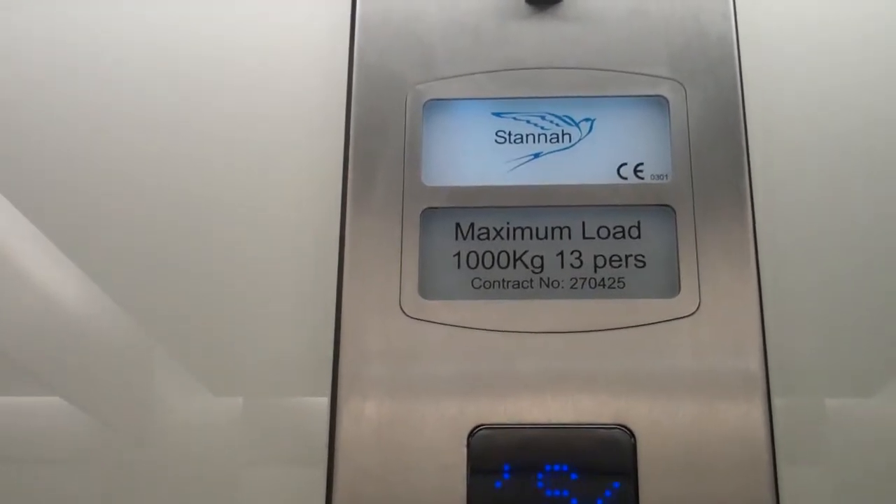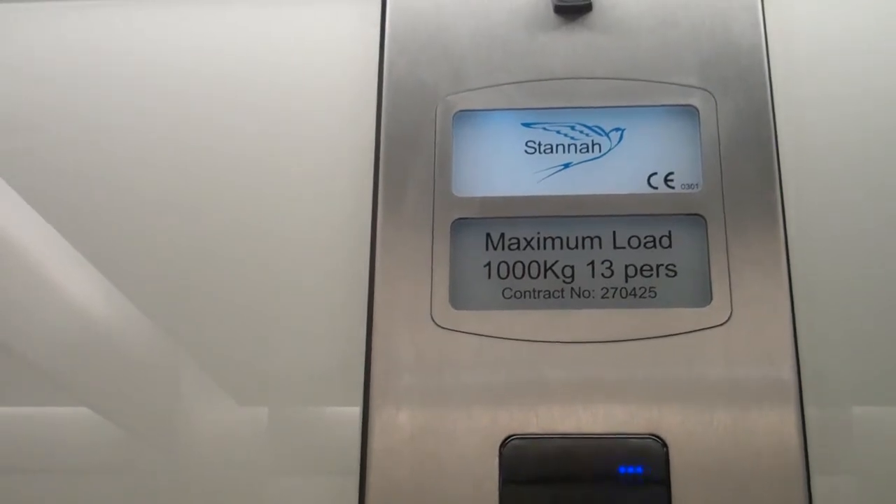Level 1, kids and baby. We are at first floor, kids and baby. Doors opening.